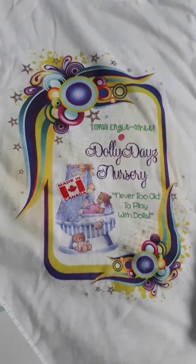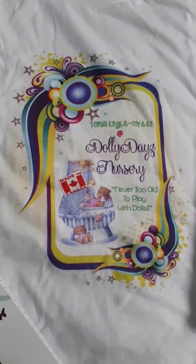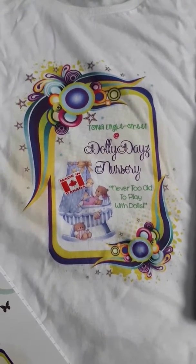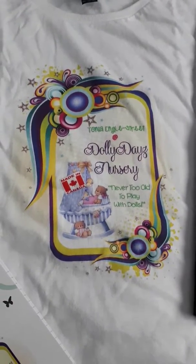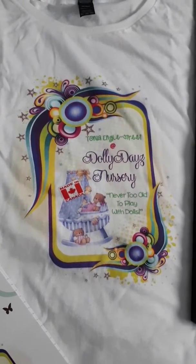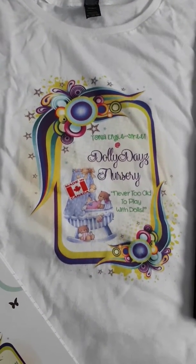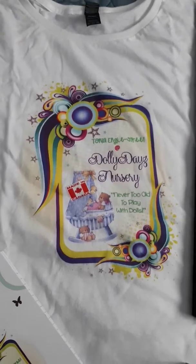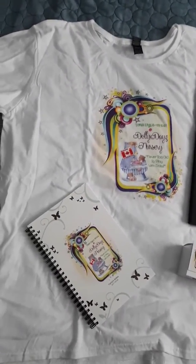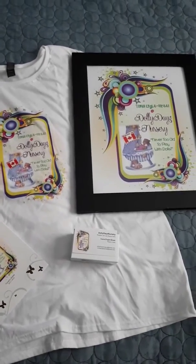Pretty excited about this. I'm pretty serious about reborning and I have my kit all washed up and waiting for me to start. That is something I'm going to start today. So friends, stay tuned and I will give updates as I progress. Take care!